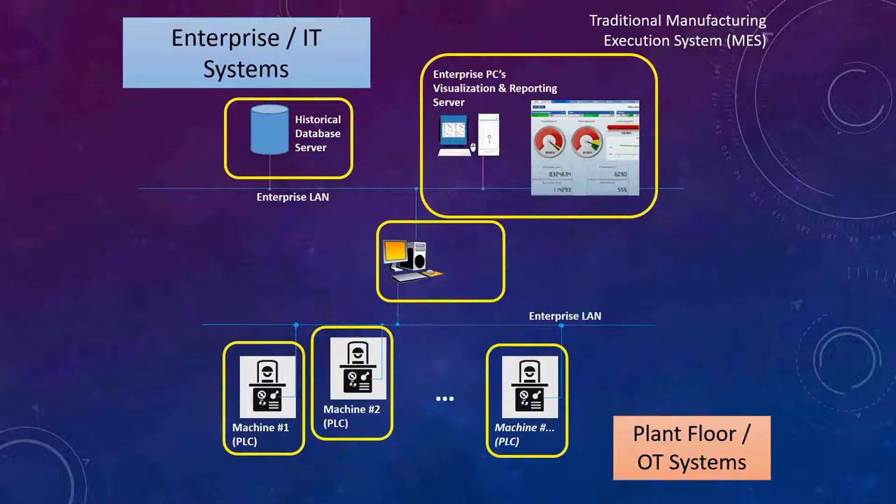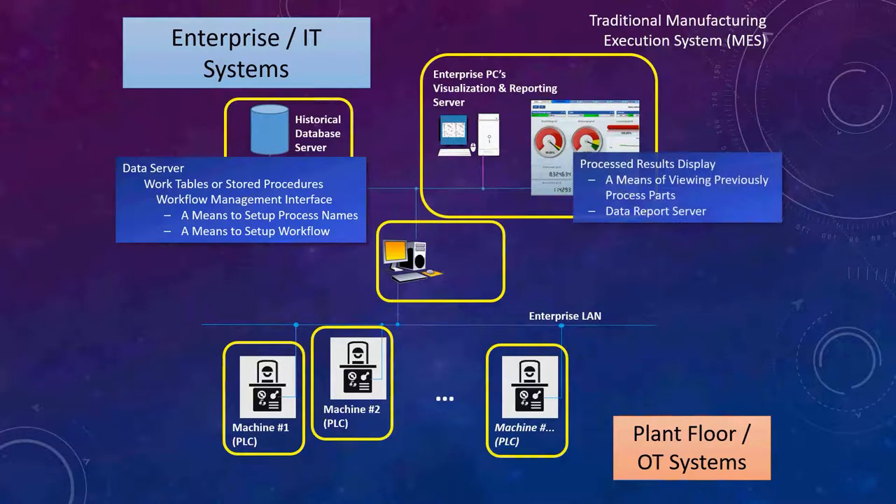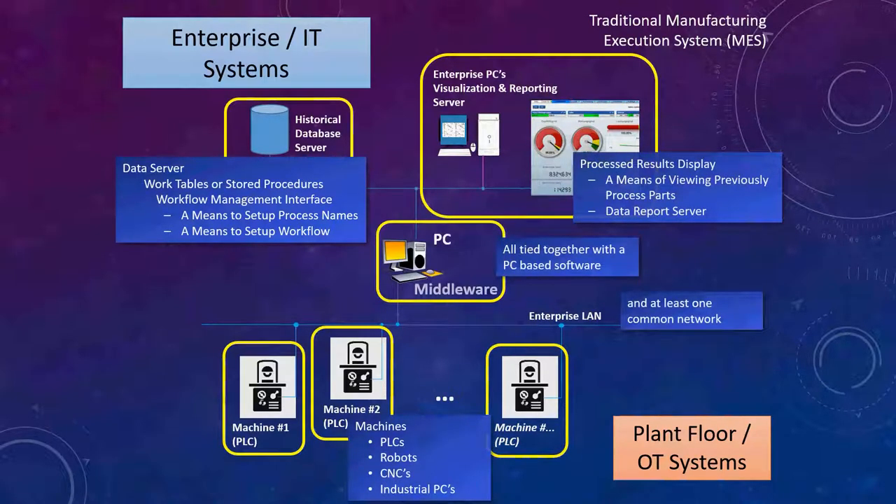Let's review quickly so we're all on common ground. A traditional manufacturing execution system — the common components are a historical database, visualization and reporting data servers, and web servers. On the plant floor side, the operational technology systems include PLC-based systems, CNC systems, robots, and other things on the manufacturing floor. This MES system is one spoke on the large enterprise resource planning or ERP system common in most manufacturing plants. Traditionally, we connected those items — the data servers, web servers, and all the machines — with PC-based software running on a PC environment, using at least one common network.